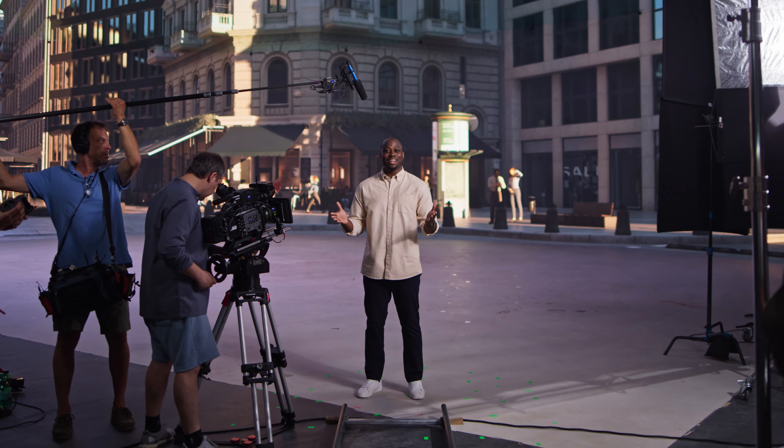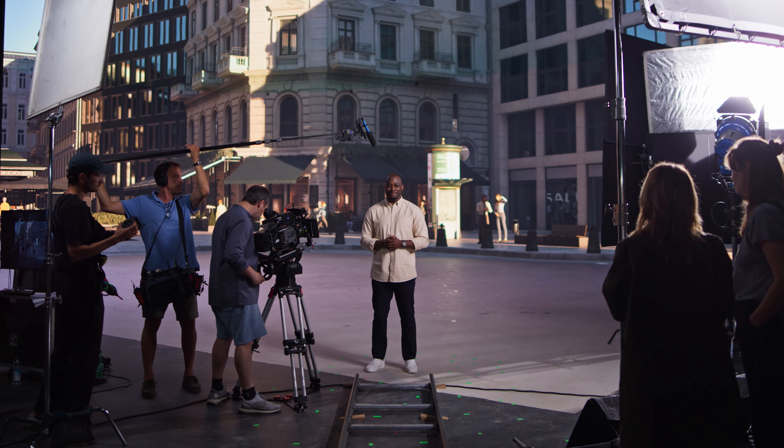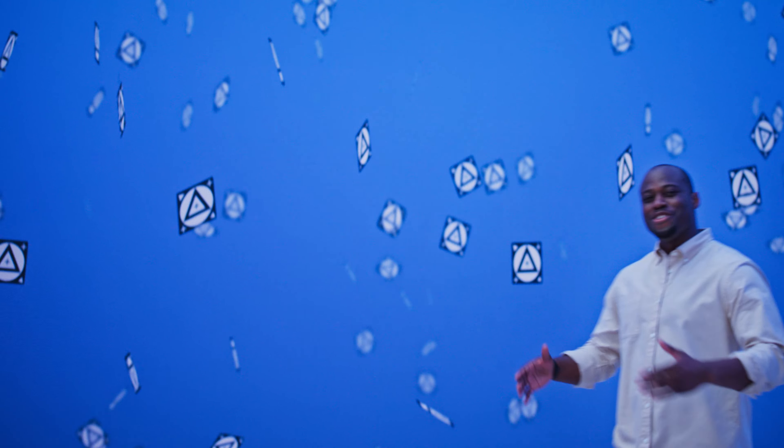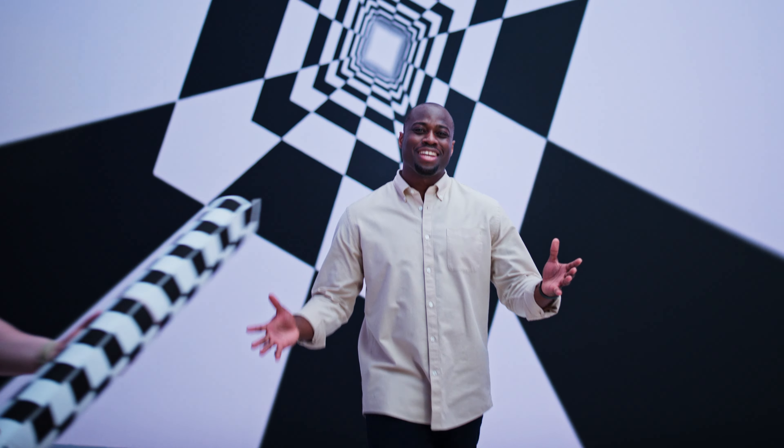Easy real-time camera tracking, anywhere, anytime. This will speed up your visual effects pipeline — no more tracking markers in your backgrounds, and less work with your lens distortion.